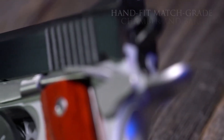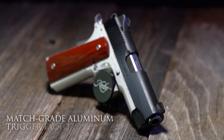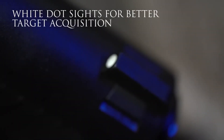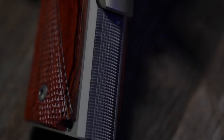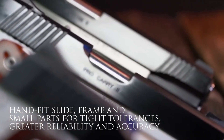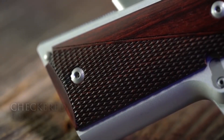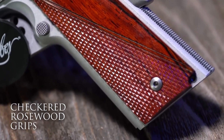Each model boasts a match-grade barrel, a crisp trigger, and an ergonomic grip for maximum control and comfort. The extended beaver tail and aggressive front and rear slide serrations enhance handling and manipulation. Whether it's the full-size Custom, the compact Pro Carry II, or the Ultra Carry EU for concealed carry, each variant offers a reliable and powerful option for self-defense or sport shooting.